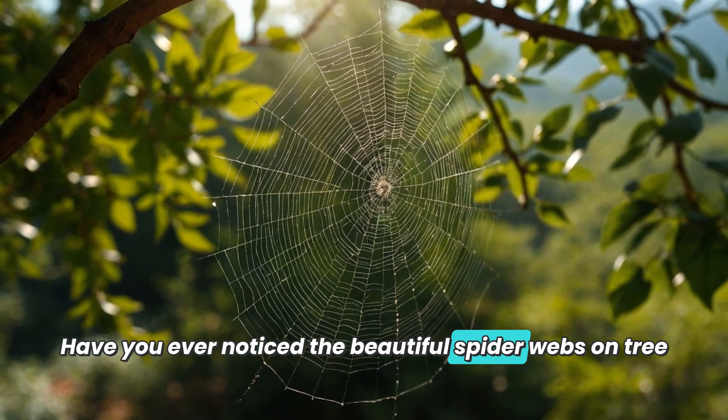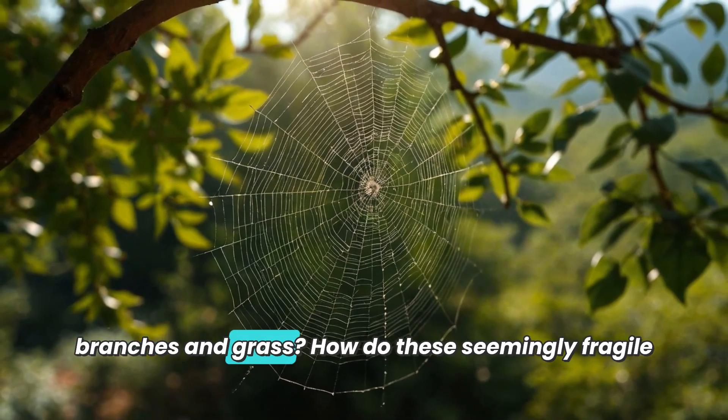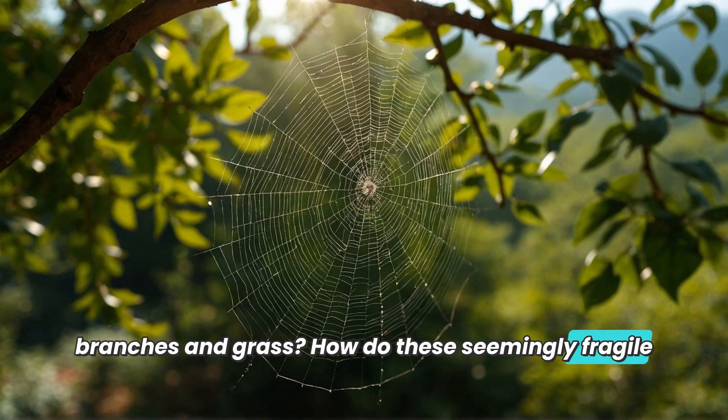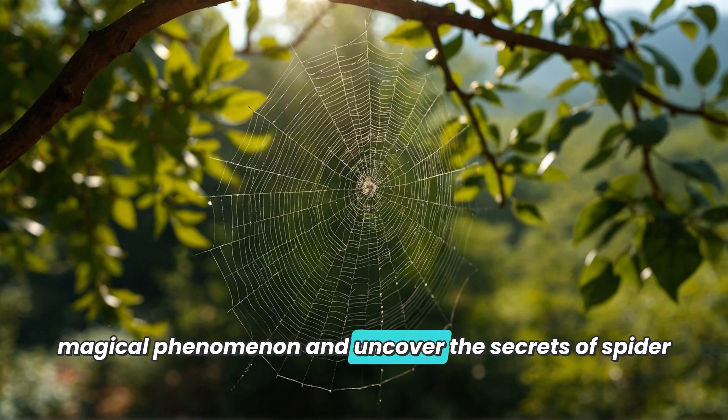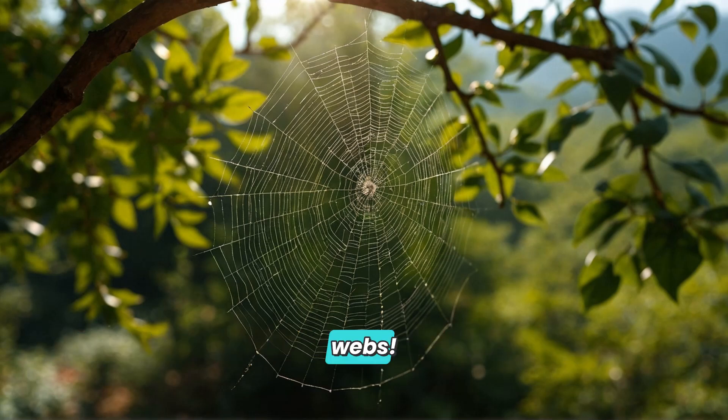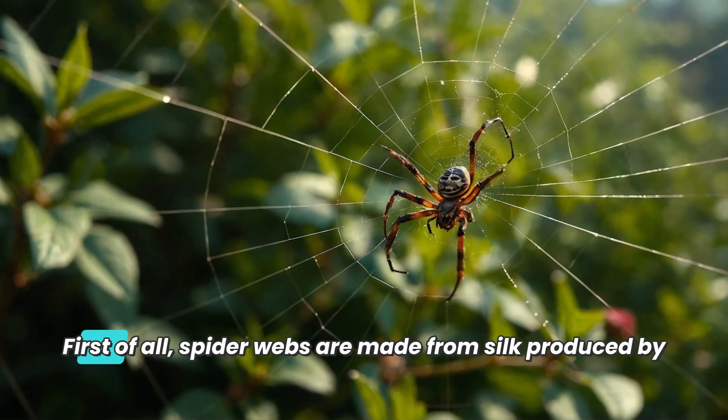Have you ever noticed the beautiful spider webs on tree branches and grass? How do these seemingly fragile webs manage to hang on trees? Today let's explore this magical phenomenon and uncover the secrets of spider webs.